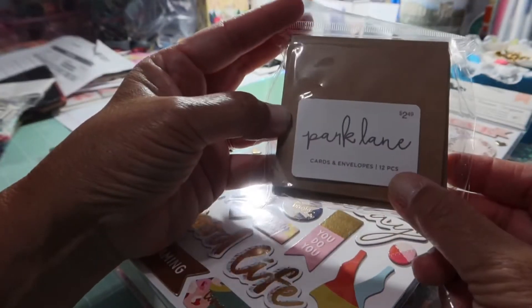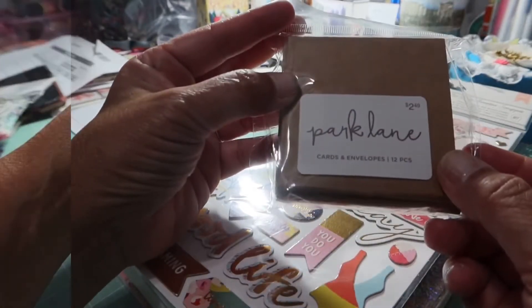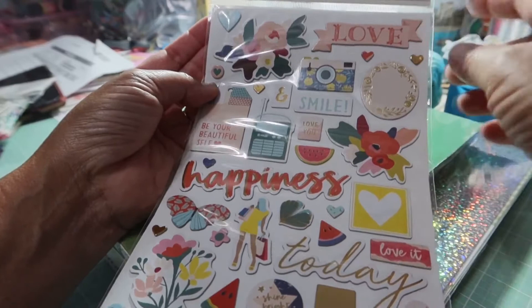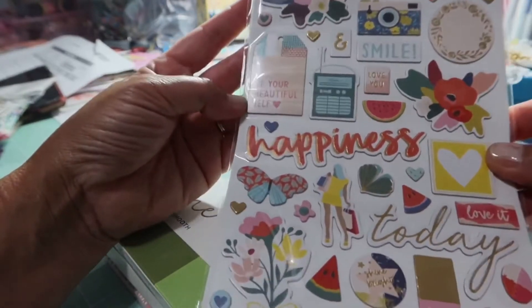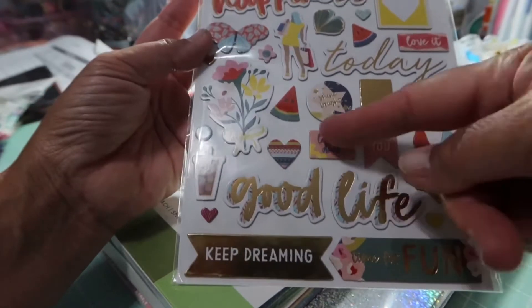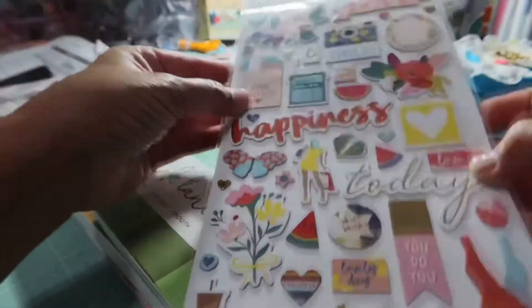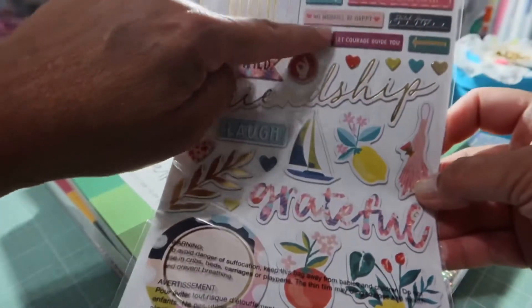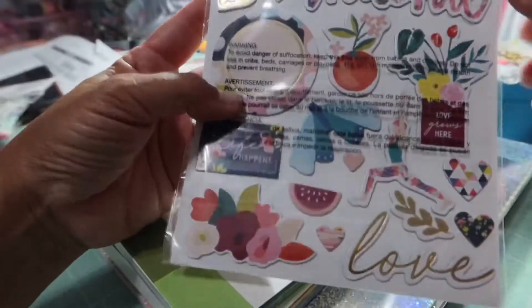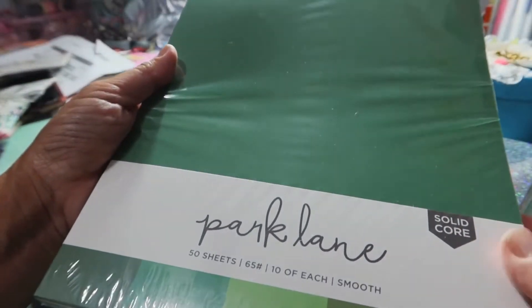I got a pack of 3x3 craft cards and envelopes — 12 pieces, also not on sale at $2.49. Look at how cute these are! And then Page Evans 'Pick Me Up' thicker stickers — 87 pieces. There's the camera, 'smile,' 'be your beautiful self,' 'happiness' — I just love Page Evans, all the colors. Just ready for summer. On the back: 'friendship,' 'pick me up,' 'let courage guide you,' 'hooray.' I just love everything about this.